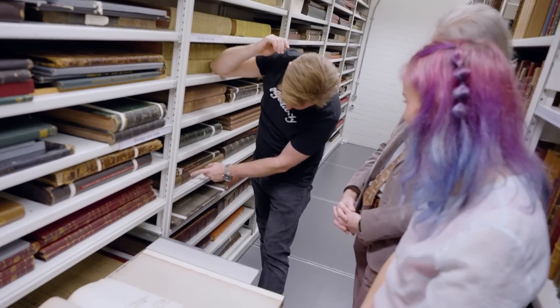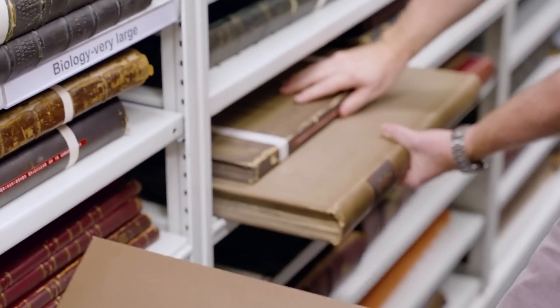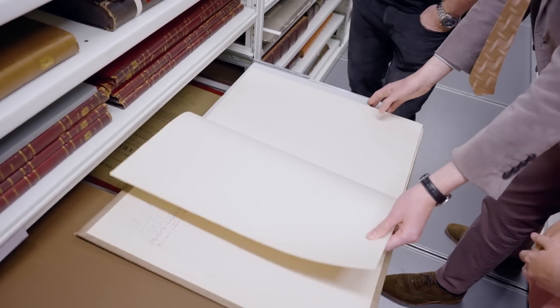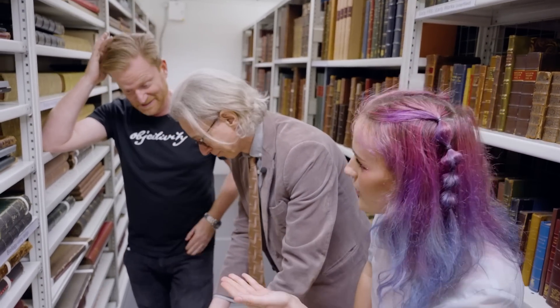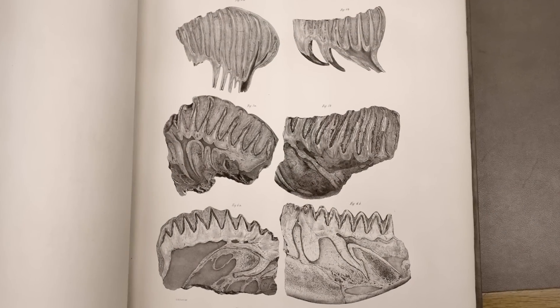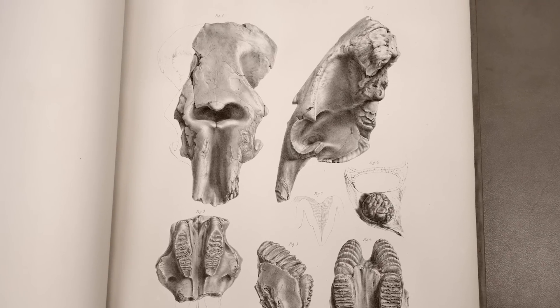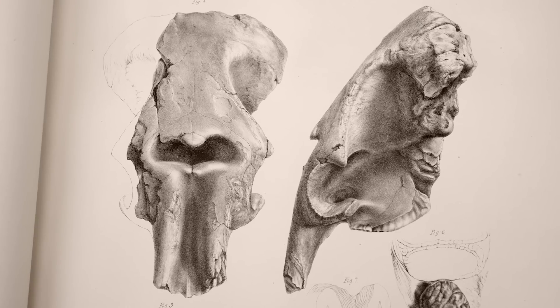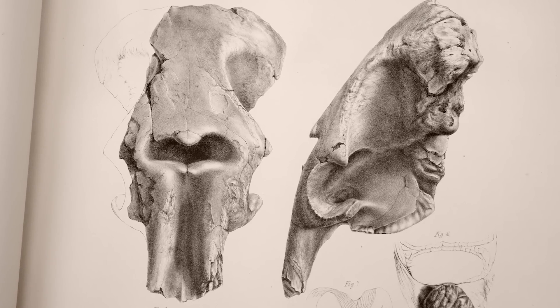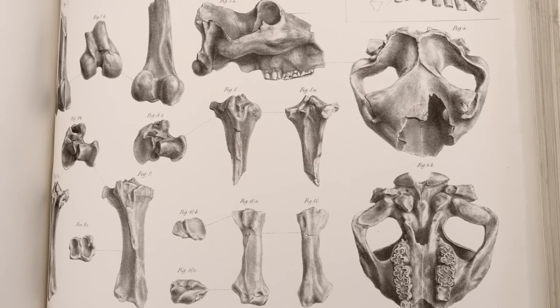Funnily enough, just before we started recording, someone's eye was caught by this book here — this wasn't part of the plan. It's a fossil book. Keith, can we have a look? All right. We don't know what we're going to find in here, but we're with a fossil fan — we're two fossil fans. Keith is a very big fossil enthusiast as well. Elephant teeth, do we think? So this is sort of like an encyclopedia of fossils — this looks like a plates volume, so there should be a text volume to go along with this. It seems to mostly be about elephants. Hippopotamus. So these are all large mammals.